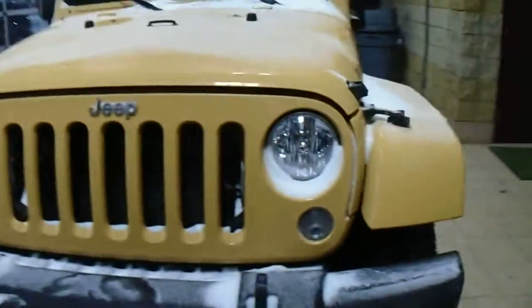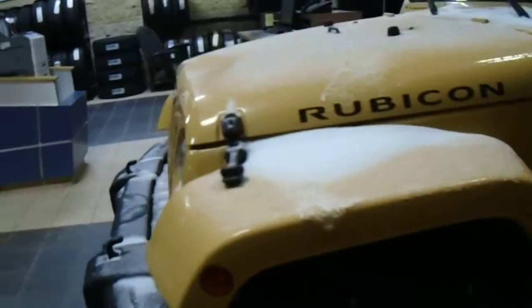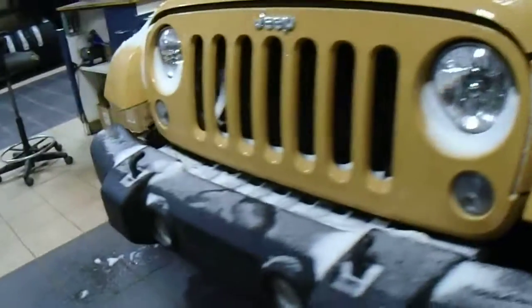If you have any questions about this Wrangler or anything else, please give me a call at 780-473-6388. Thanks for watching.